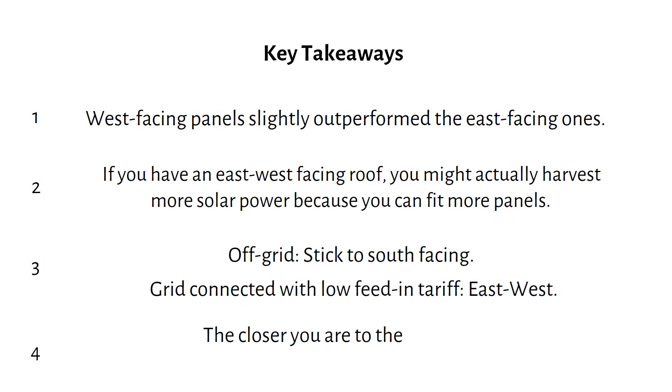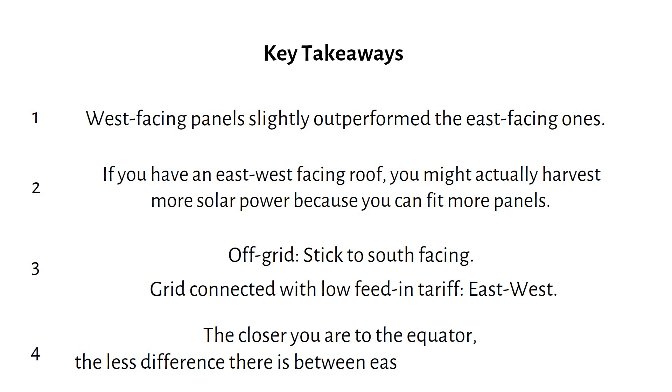The closer you are to the equator, the less difference there is between east, west and south-facing panels, because the sun is right overhead. Overall, the drawbacks of an east-west setup aren't as bad as many people think. Thanks for watching, and don't forget to subscribe for more tips on optimizing your solar setup.